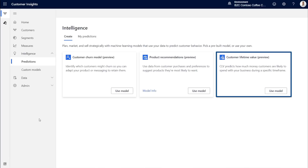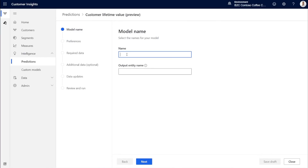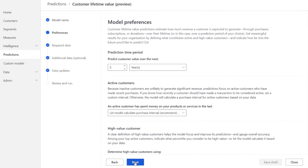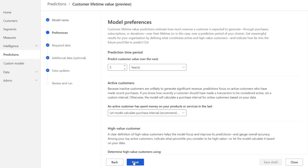I'll be combining our churn prediction with our customer lifetime value, also available in Customer Insights. I've already created the churn prediction model, so now I'll walk you through how to create the CLV prediction. I'm still in Intelligence under Predictions. I'll choose the Customer Lifetime Value tile and click Use Model. I'll give it a name — Customer Lifetime Value — and walk you through a model I built earlier. The next step is to define the model preferences. I can choose how far into the future I want to predict; by default the units are set to months, but for Contoso Coffee I've set this to five years. I've kept the default for the model to calculate the purchase interval, and the model calculation will define the percentile of high-value customers, though you can manually configure this as well, which we'll see once data analysis is complete.